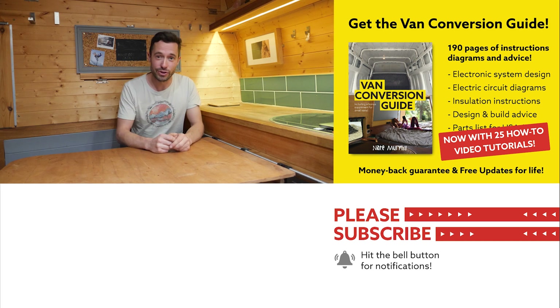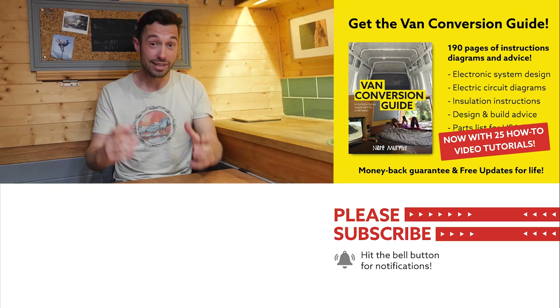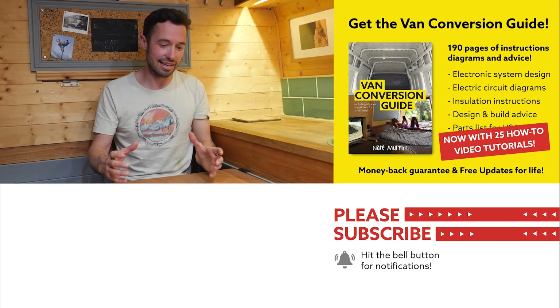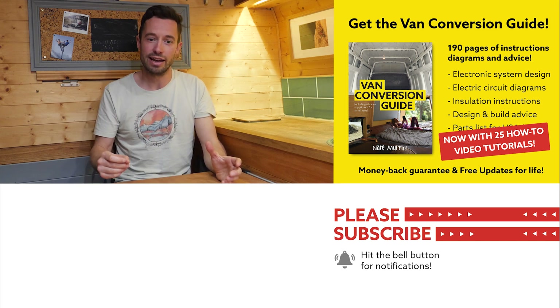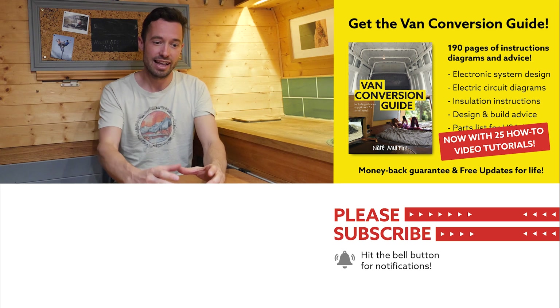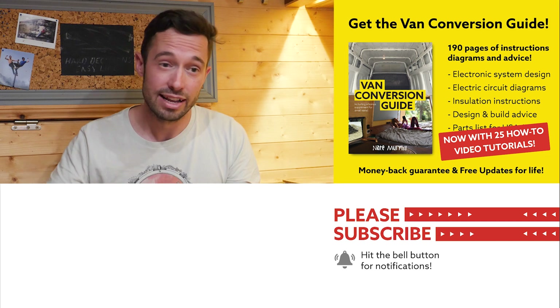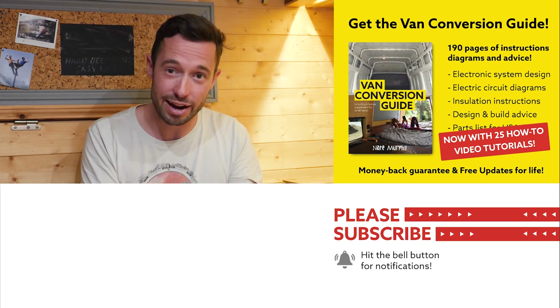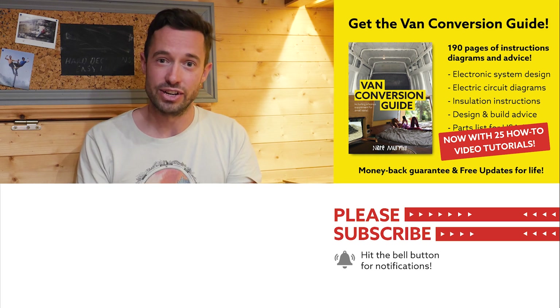If you hadn't noticed, we do sell an e-book for How to Convert a Van. It has over 190 pages of detailed instructions and diagrams, plus 25 video tutorials exclusively for e-book buyers. Creating a van conversion is obviously an intimidating project, but with the right information, anyone can turn out a pretty decent van conversion. Check the link in the description, subscribe to the channel, and drop a comment if you liked this video. Thanks for watching and we'll see you next week.